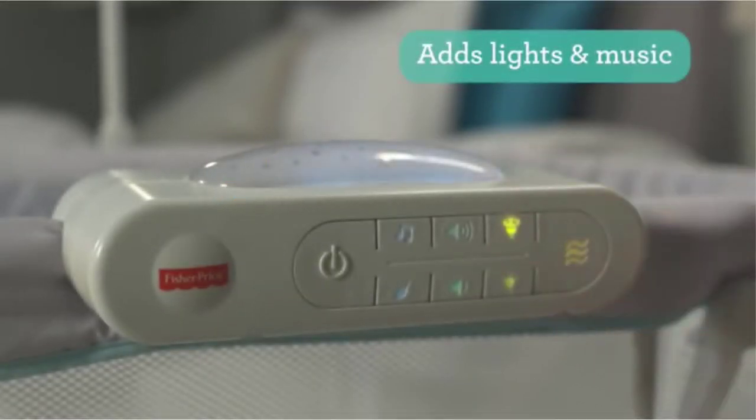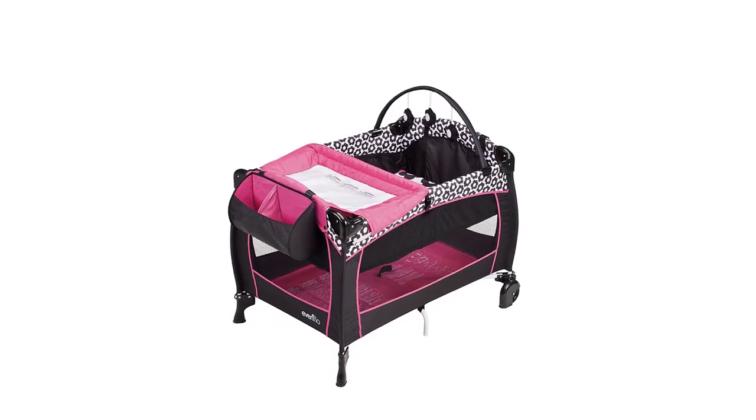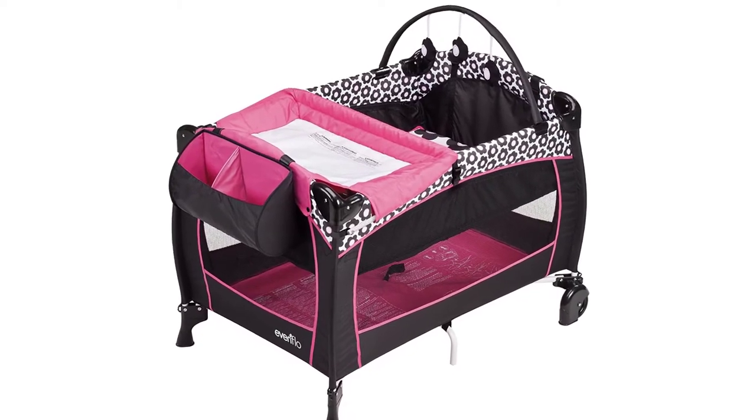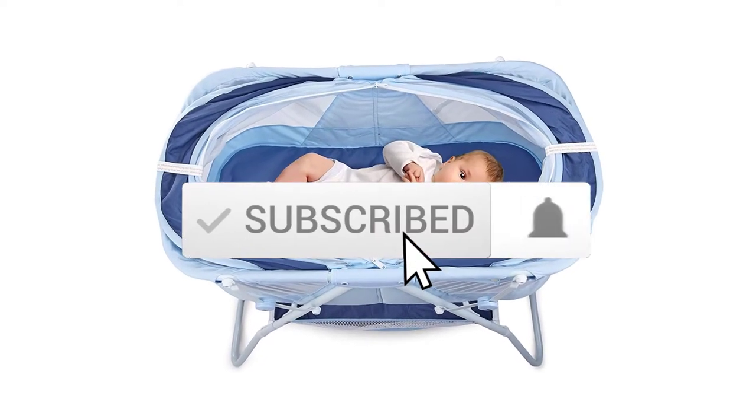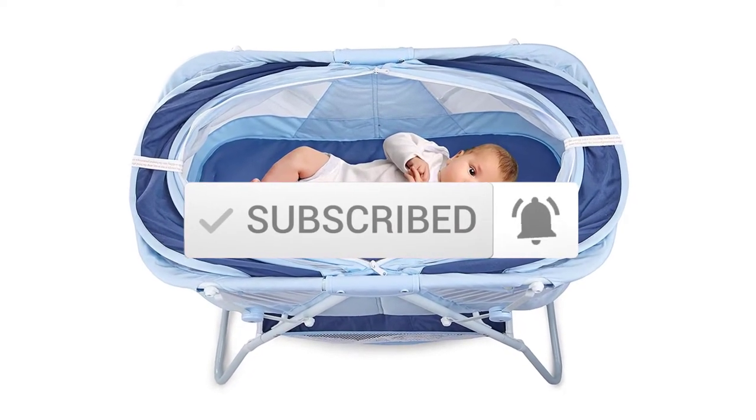I made this list based on their price, quality, durability and more. To find out more information about these products, you can check out the description below and also make sure you subscribe for more reviews. Okay so let's get started with the video.